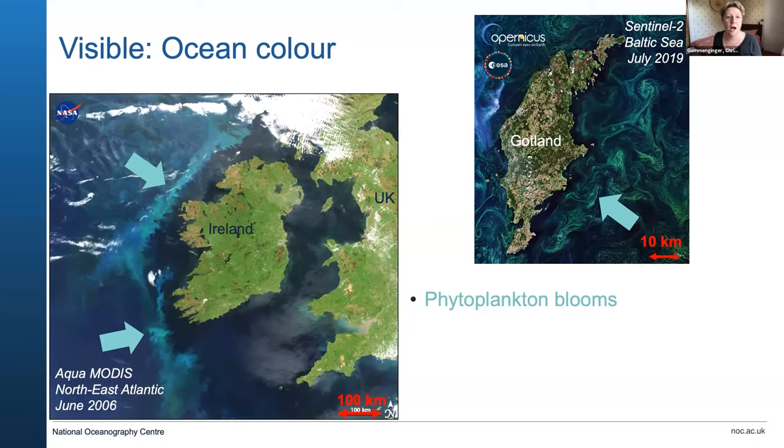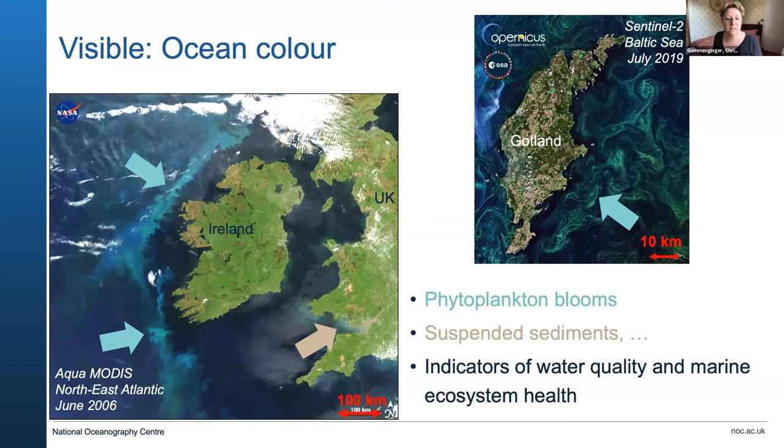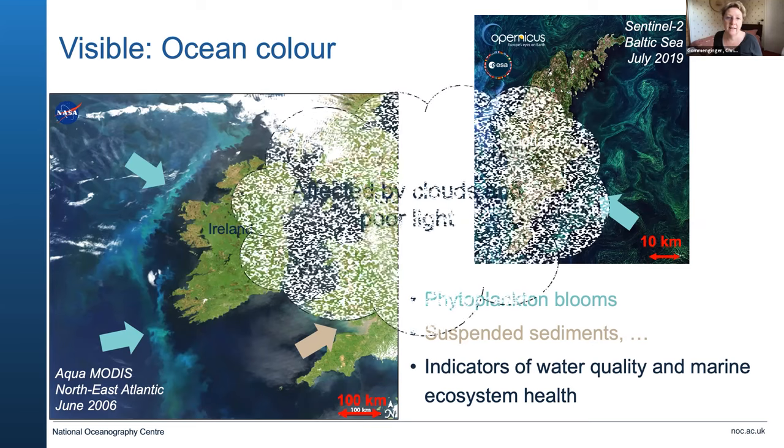This is very important to understand, particularly how the ocean is taking up things like CO2 and carrying carbon into the ocean. You can also see different colours near estuaries, which is a signature of suspended sediments and other material suspended in the water. Satellites are very useful to monitor water quality and ecosystem health, though they are affected by cloud cover — when it's cloudy, visible light techniques don't work so well.